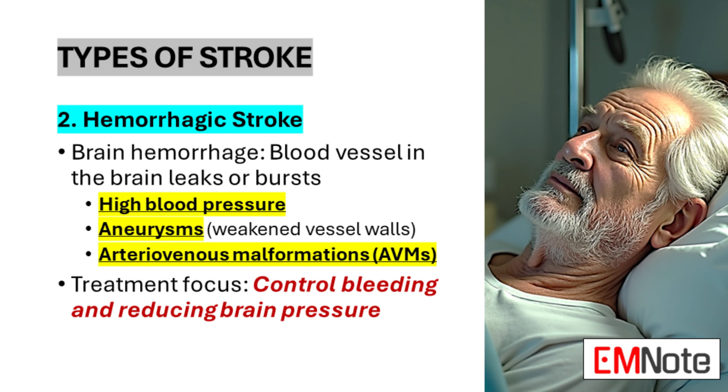Hemorrhagic stroke, while less common than ischemic stroke, occurs when a blood vessel in the brain ruptures or leaks, causing bleeding within the brain tissue. Also referred to as a brain hemorrhage, it can result from various factors. Uncontrolled high blood pressure is a significant risk factor, as it can weaken blood vessel walls over time. Aneurysms, which are bulges in weakened blood vessel walls, pose another risk as they can rupture and lead to bleeding. Additionally, arteriovenous malformations — tangled clusters of abnormally formed blood vessels — can also be a source of brain hemorrhages. Treatment focuses on controlling the bleeding and reducing pressure on the brain, often through a combination of medications and, in severe cases, surgical intervention.